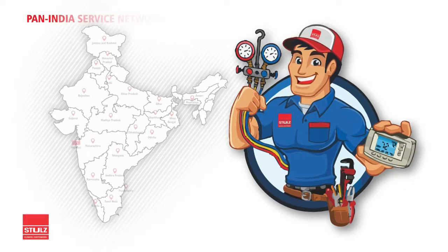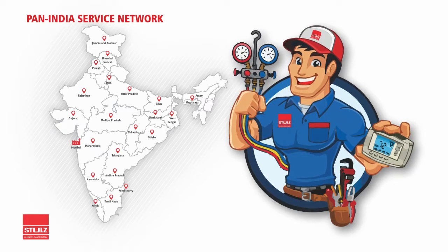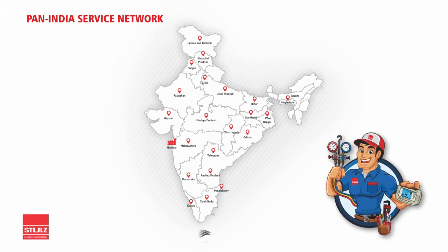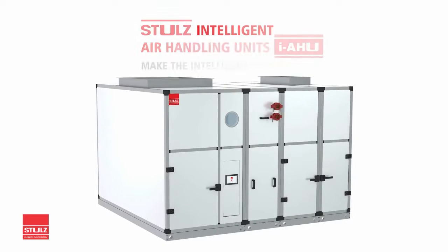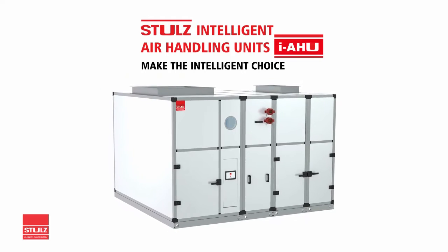With the widest pan-India factory-trained technicians and on-site service network — from the beaches of Rameshwaram to the valleys of Kashmir, from the deserts of Kutch to the tea estates of Darjeeling — we've got you covered. Stuhl's IAHUs: make the intelligent choice.